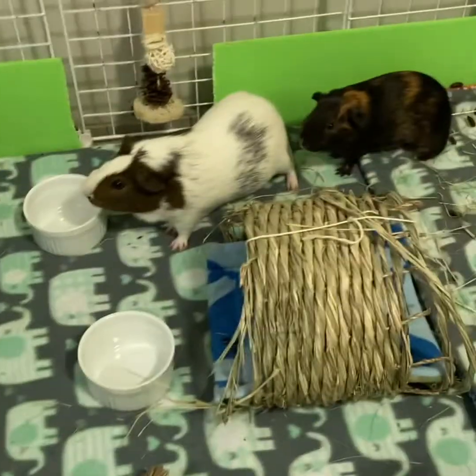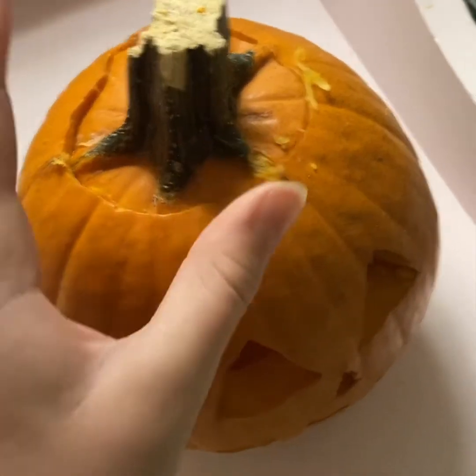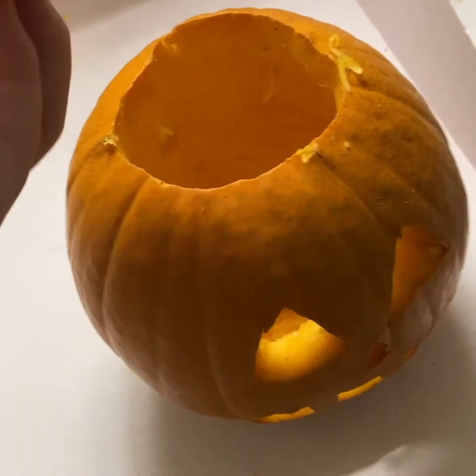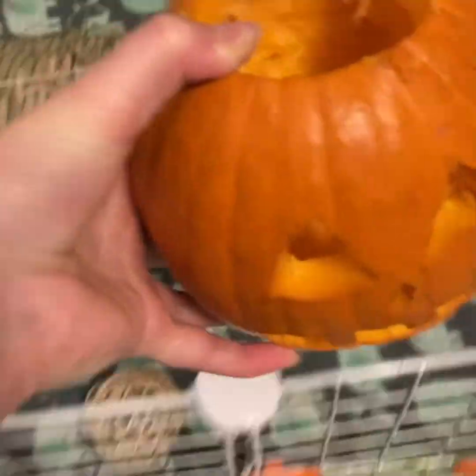Okay guys, here's the final pumpkin! It's time to see how these little boys like it. I moved the hay out so that this whole area could just be for the pumpkin. I also took the key light out. Let's see how they like it. I'm not sure if the top is poisonous so I'm just going to take the top off. So yeah, let's see how they like it.